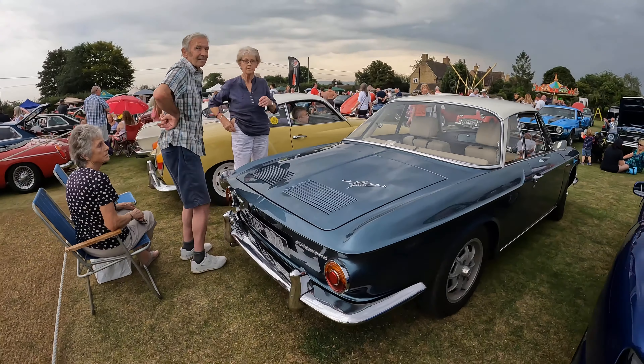Here's an MGC — luckily the bonnet's open so I can look at the engine and tell. This is why I keep missing these at shows — you've got this blister in the bonnet on the MGC which I always miss and get told off by my viewers for calling it an MGB. But this is definitely an MGC this one.